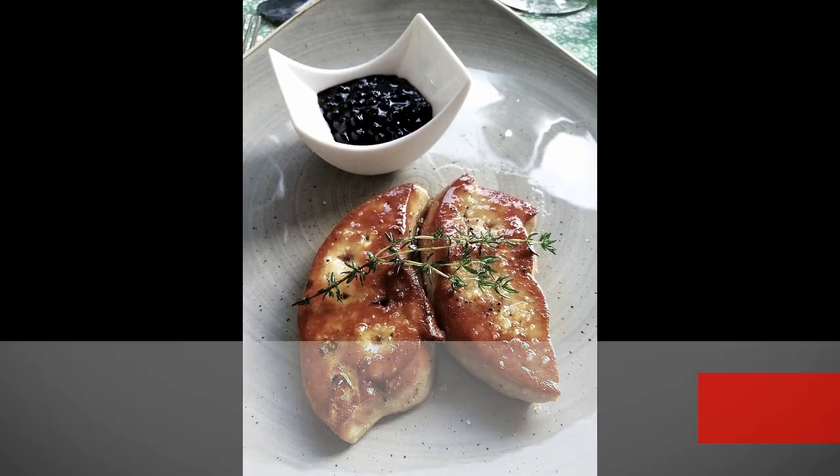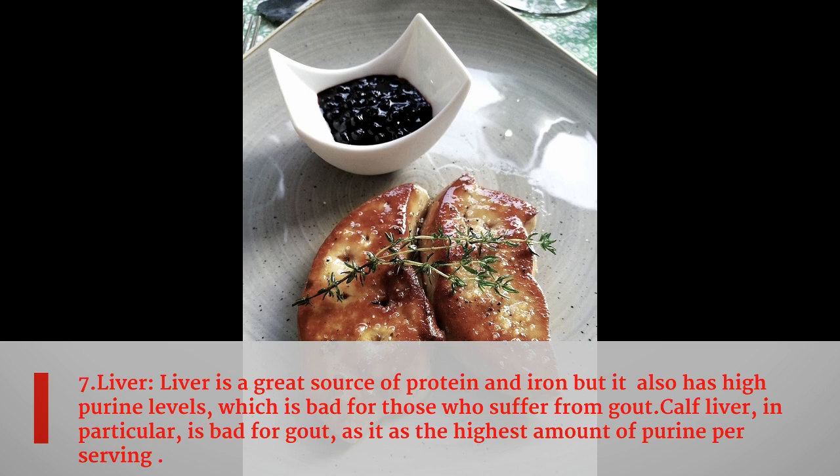Seventh food is liver. Liver is a great source of protein and iron, but it also has high purine levels, which is bad for those who suffer from gout. Calf liver in particular is bad for gout, as it has the highest amount of purine per serving.